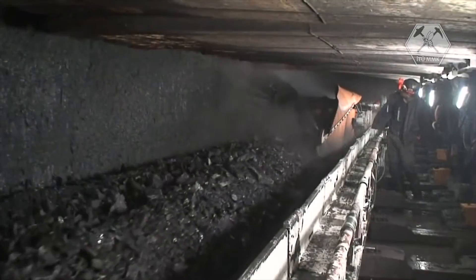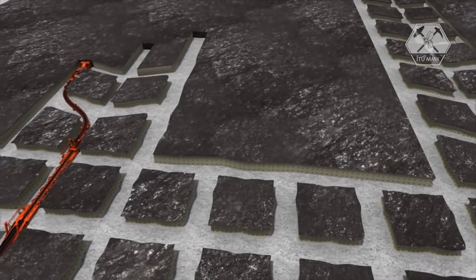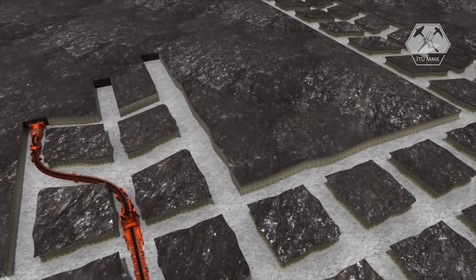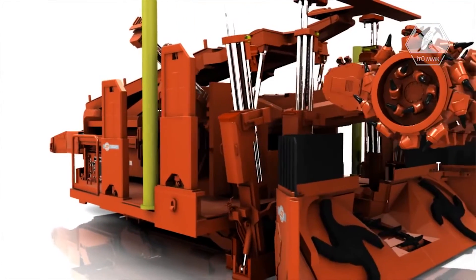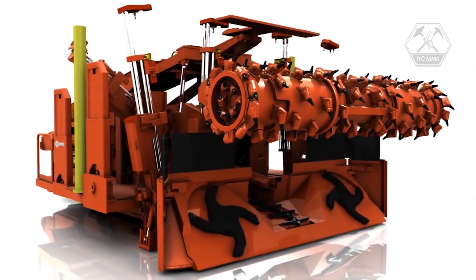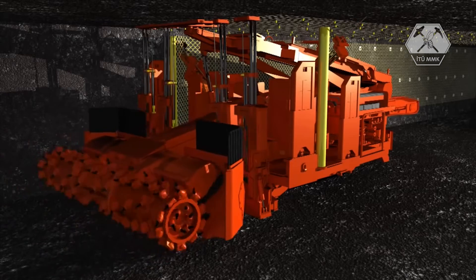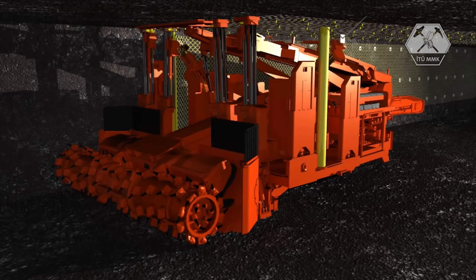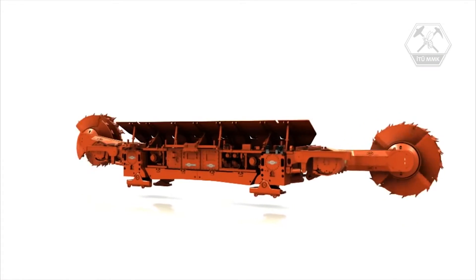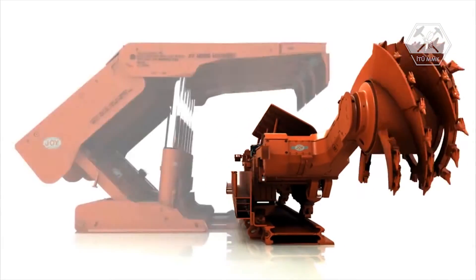Long wall mining recovers the most material in the least amount of time. First, entry development equipment prepares the way for the long wall mining system by developing a panel or block of coal, which is much larger than in room and pillar mining. Joy has engineered a specialized system that mines the entry and supports the roof and walls from one machine, reducing the work of two machines to one, resulting in safer mining conditions and faster panel development. After the entries are cut, the long wall mining system takes over; its main components include a shearer, armored face conveyor, and roof supports.